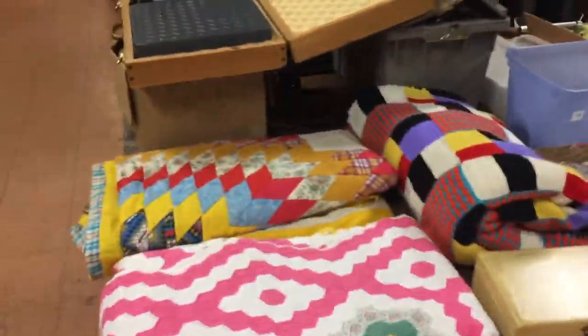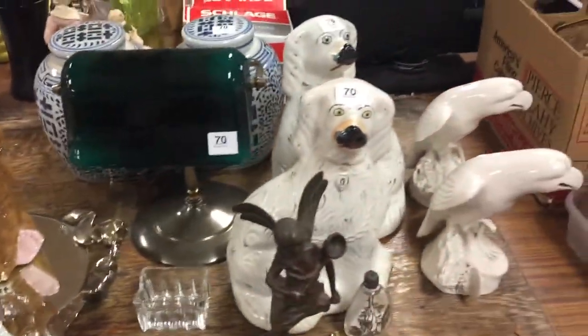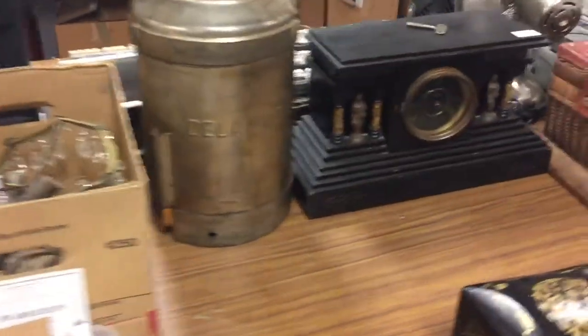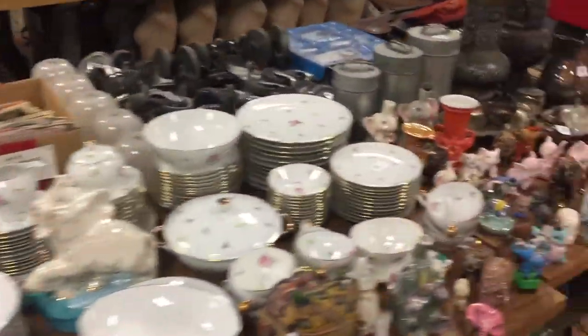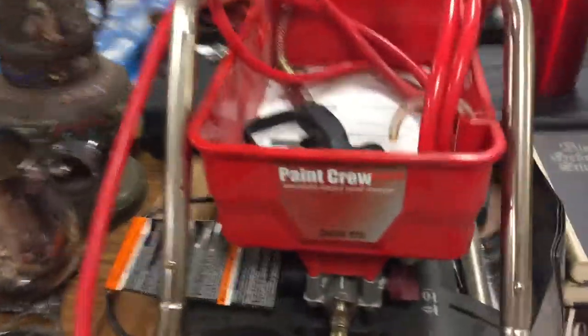Area number 20 has the handmade quilts, the button collection, some dolls, some neat Staffordshire, a great clock, china sets, and an elephant collection. Over here you have some very unique items — that neat paint crew sprayer, some cool items on the table, and Wilson pennants.